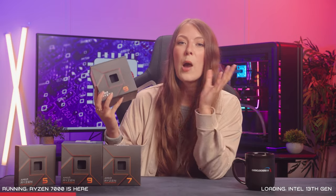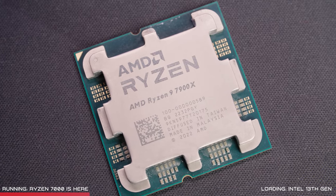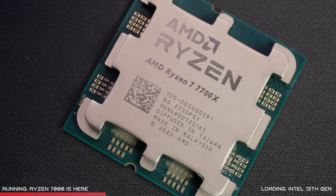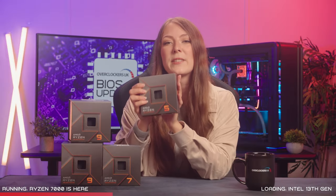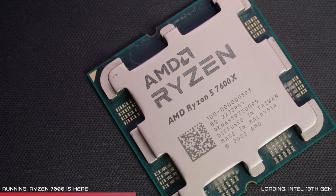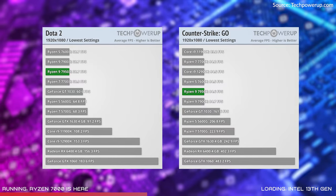The 12-core, 24-thread Ryzen 9 7900X is primed for performance while gaming and is ideal for gamers who demand the best, with a price of £598.99. The AMD Ryzen 7 7700X has 8 cores and 16 threads and is great for gamers looking to upgrade from casual to more advanced gaming at £428.99. Finally, the Ryzen 5 7600X has 6 cores, 12 threads and is excellent value for money, ideal for gamers on a tighter budget at £325.99.